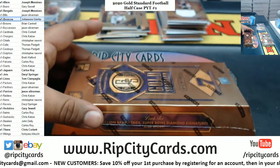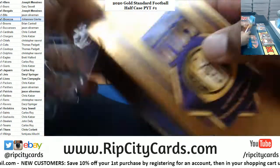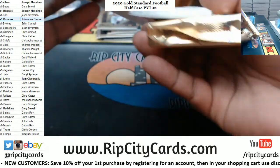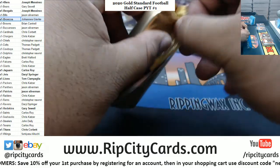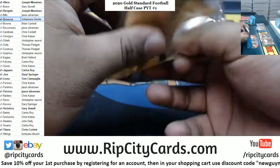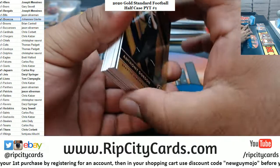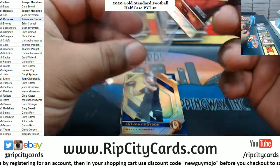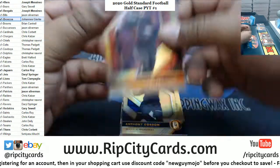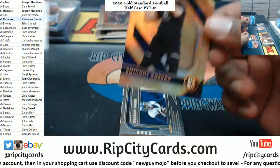And last but not least, box number six. All right, good luck everybody — especially those without a hit. See if I can get a Rugs card for my boy. All right, we got a Beckham to 25, Browns. Anthony Gordon 99, Seahawks.